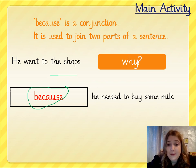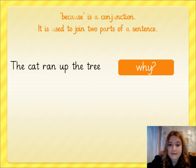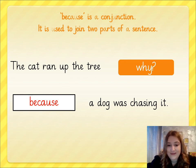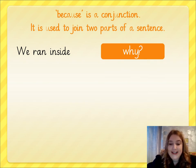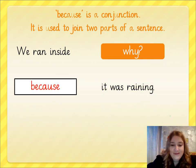If I just said 'he needed to buy some milk', that wouldn't really be explaining. The first part of the sentence is my 'why'. Let's look at another one: 'The cat ran up the tree because a dog was chasing it.' The second part of my sentence is explaining the first. 'We ran inside.' Why would you run inside? Pause the video and think of a reason. Because it was raining. 'We ran inside because it was raining.' It explains the first part.